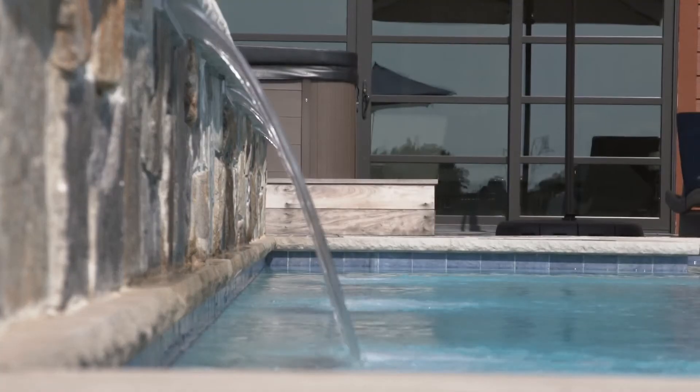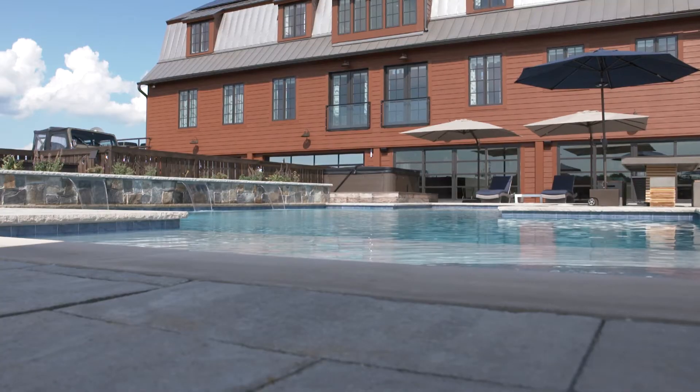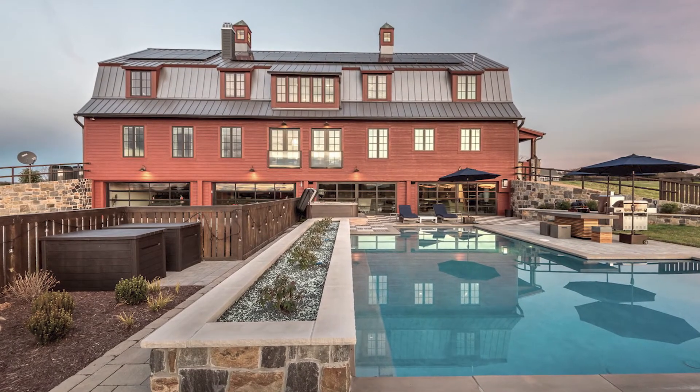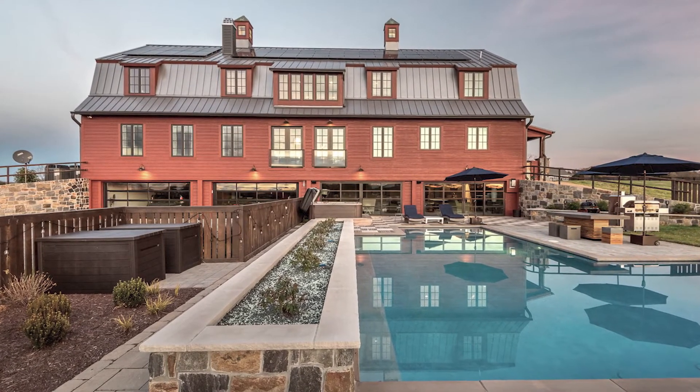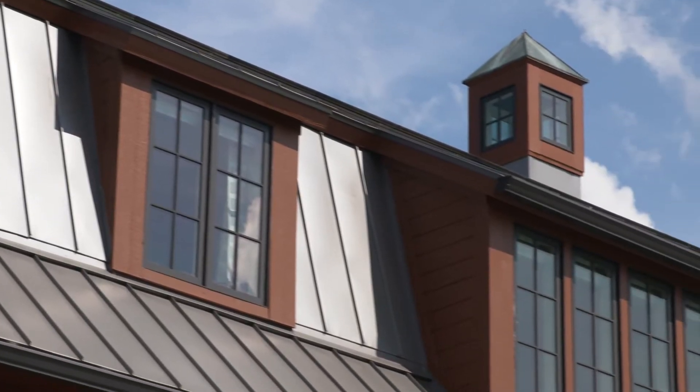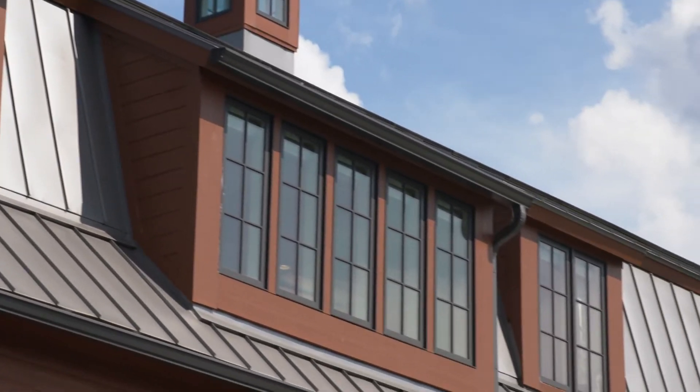We wanted to make sure the volume pattern and the SDL were going to match their specific designs, and that they had the color options to create the aesthetic of the exterior. If you're at the back end of the yard looking at the house, you cannot tell that one side is actually sliding glass doors and the other is garage doors — it was awesome.